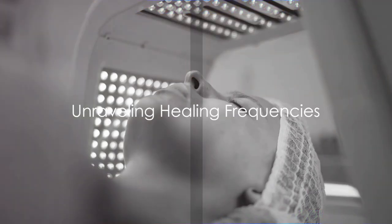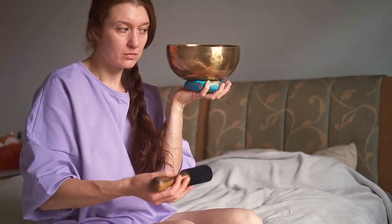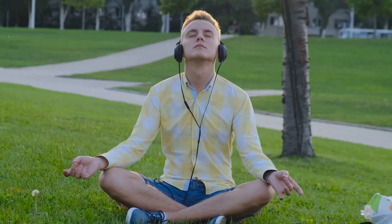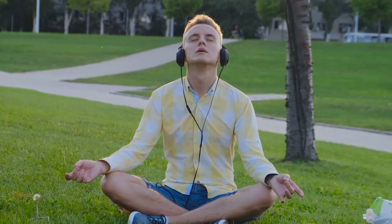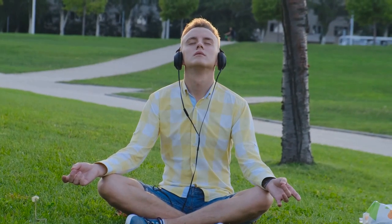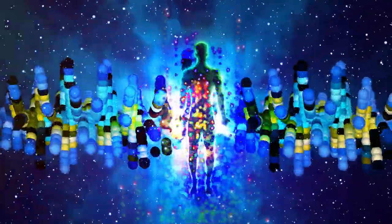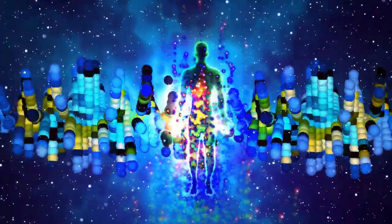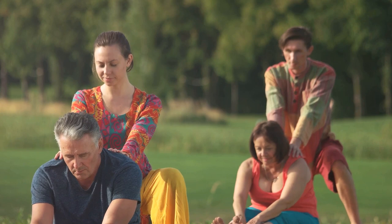Moving on to another captivating alternative therapy: healing frequencies. Imagine a symphony of sounds, each note carefully calibrated to resonate with your body's natural rhythm. This is the essence of healing frequencies — a unique and powerful method that uses sound to promote health and wellness. Healing frequencies are specific sound vibrations that have been identified to have positive effects on our health. They are like the keys to our body's symphony, each one unlocking a different door to wellness.